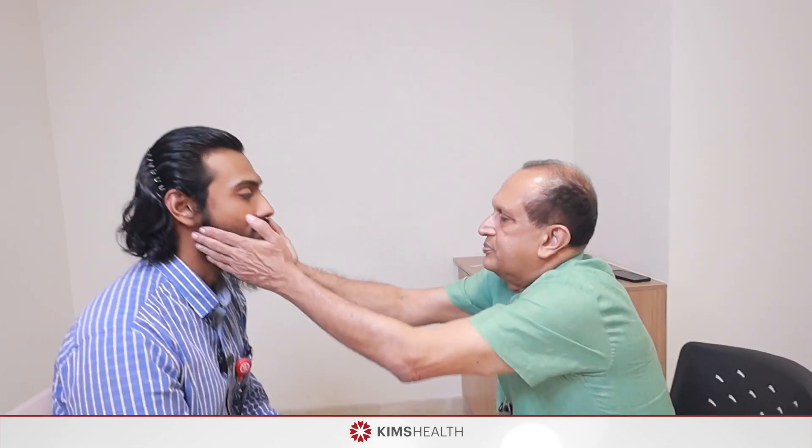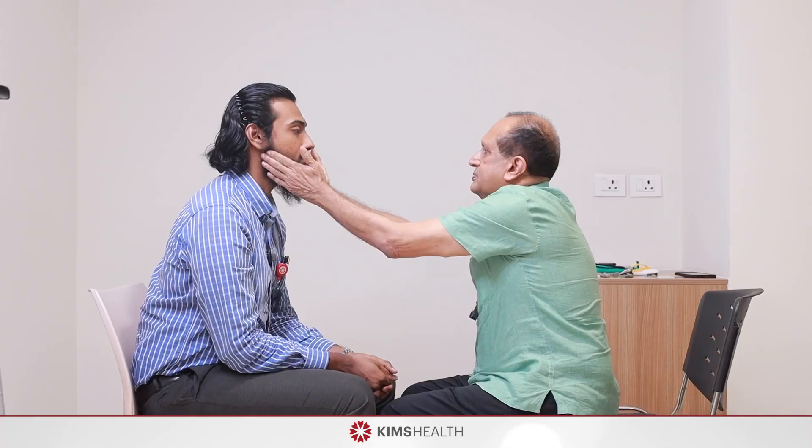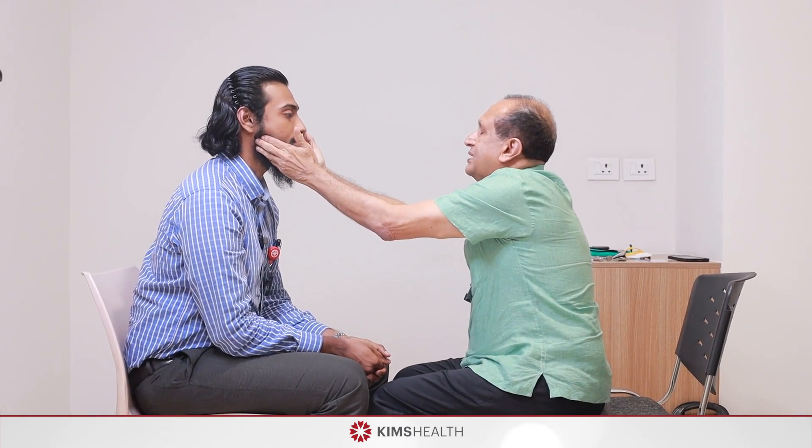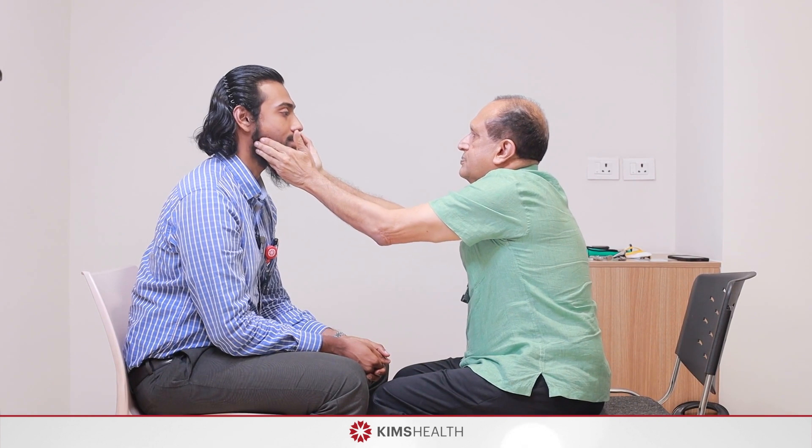Now check the muscles of mastication. Palpate the masseter muscle on either side of the cheek and ask the patient to clench the teeth — the bulk and tone of the muscle should be equal on either side. Then ask him to open the mouth and look at the pterygoid muscles. If there is a pterygoid palsy, the jaw will deviate to the same side. That is the fifth nerve. Note: the corneal reflex is not tested as it is harmful to the patient.